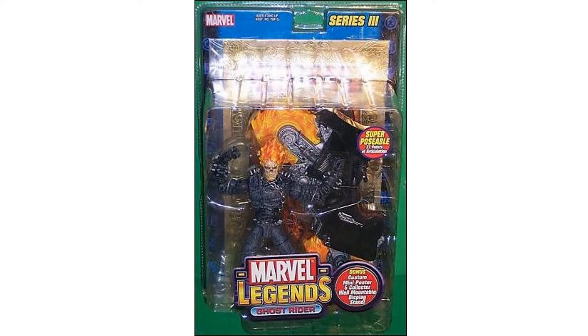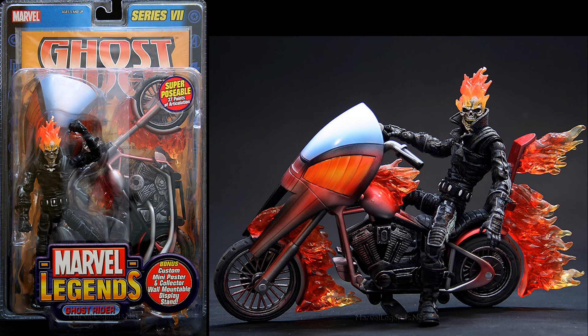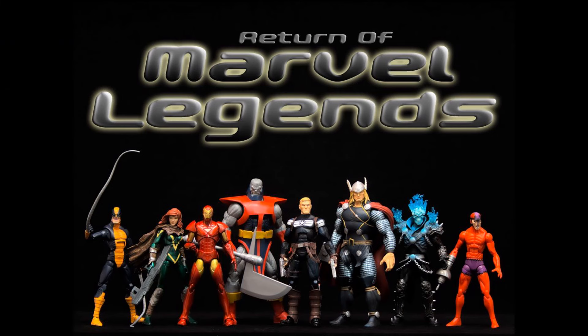You also got another Ghost Rider in another Marvel Legends Toy Biz wave — this was Series 7 — which also came with a bike. In Series 7 there was a variant: the Phasing Ghost Rider, where his bike was red and his face was burning off.